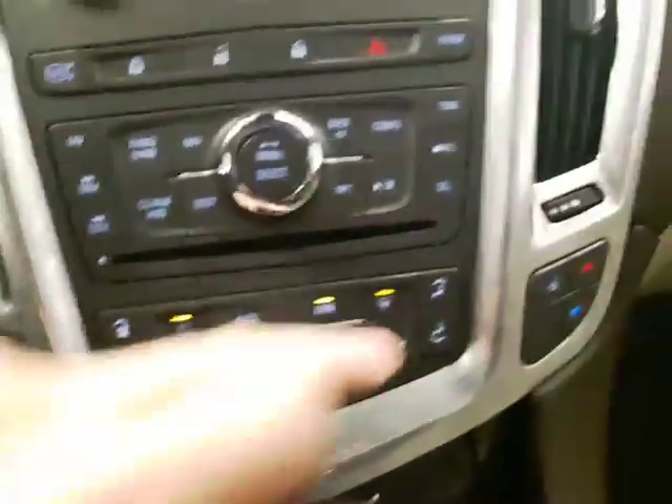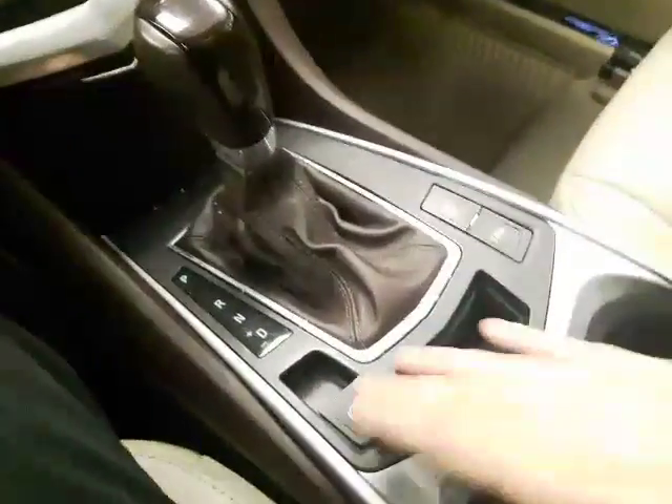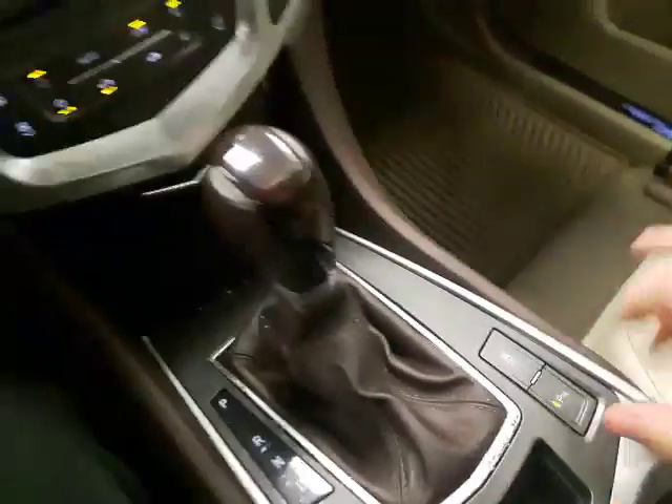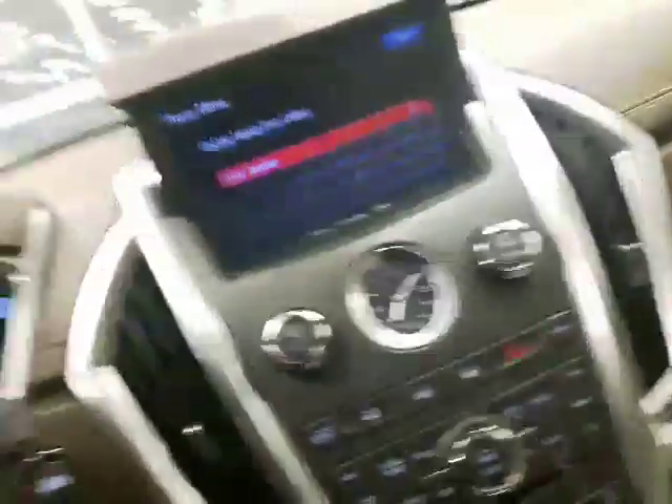Over here you do have your heated seat option with dual climate on both sides and your various airflow controls. You've got the electronic parking brake, all your traction controls, and you can also toggle your sensors off if you wish. Automatic transmission of course, and up top you do have the big beautiful moonroof — outstanding visibility, really lightens it up in here. All your controls are up there for that, and you do have your garage door sync as well. The leather in this vehicle is absolutely pristine — this vehicle is in amazing condition.